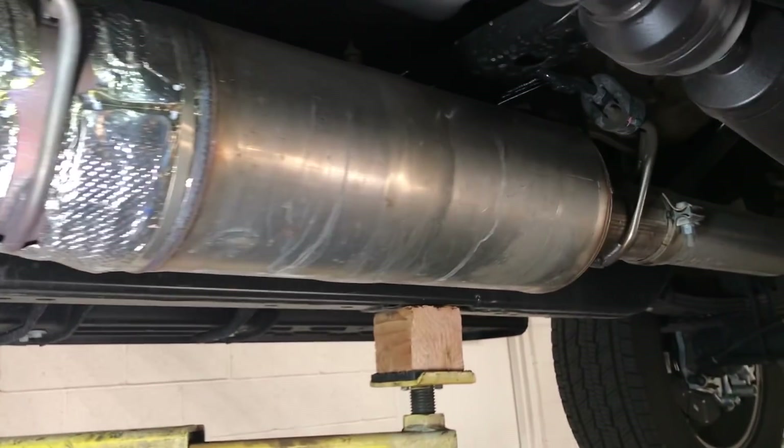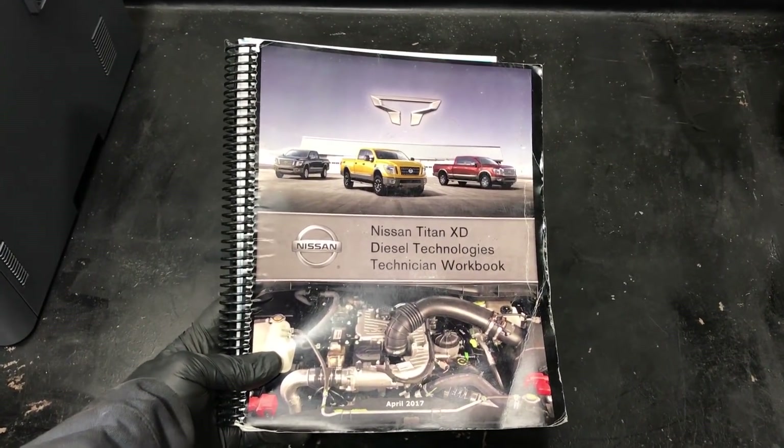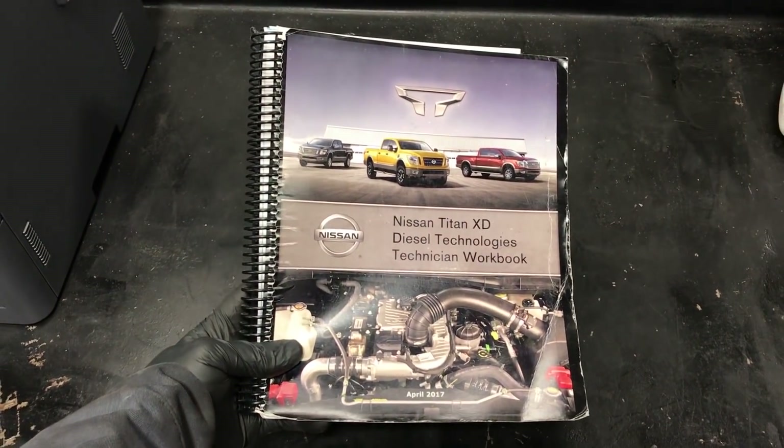In this video I'm going to do a thorough breakdown of the after-treatment system in the new Nissan Titan Diesel. I currently work for Nissan and just took this course in Nissan Diesel, so everything you're going to hear is coming right from the textbook — it'll be legit.